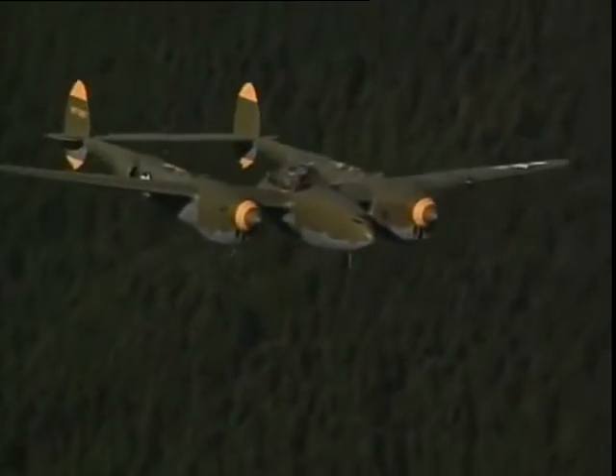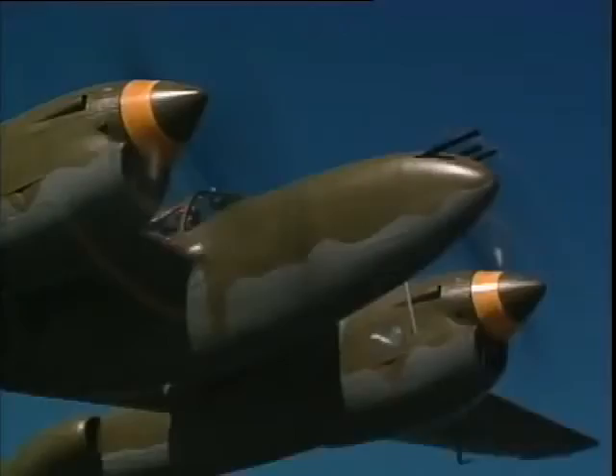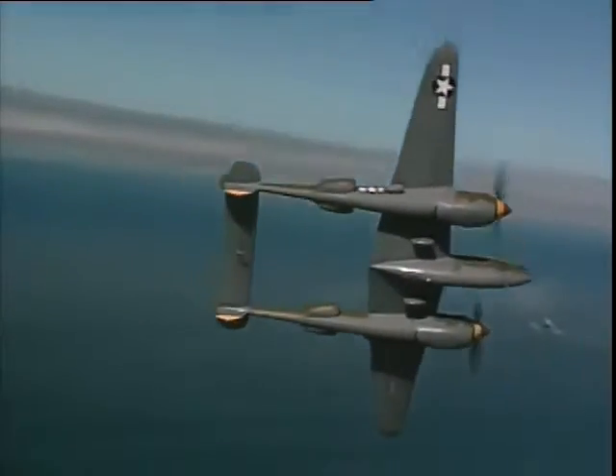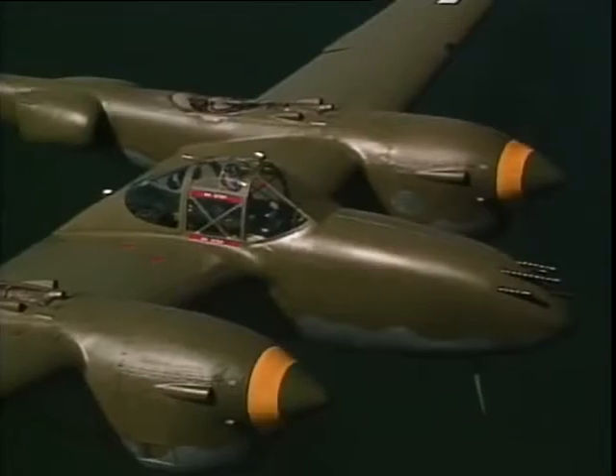Designed in the late 30s by Kelly Johnson, who would later be famous for creating the SR-71 Blackbird, the P-38 revolutionized the industry with smooth butt-jointed metal skin, flush riveting, all-metal control surfaces, and a near-speed-of-sound dive and bubble canopy.